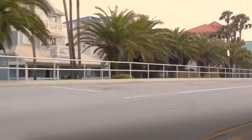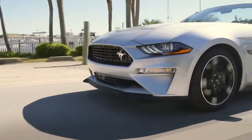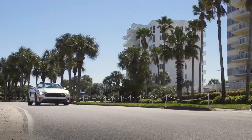Introduced on the 2018 Mustang GT, the driver-controlled active valve performance exhaust can now be had on the lesser Mustang EcoBoost models.